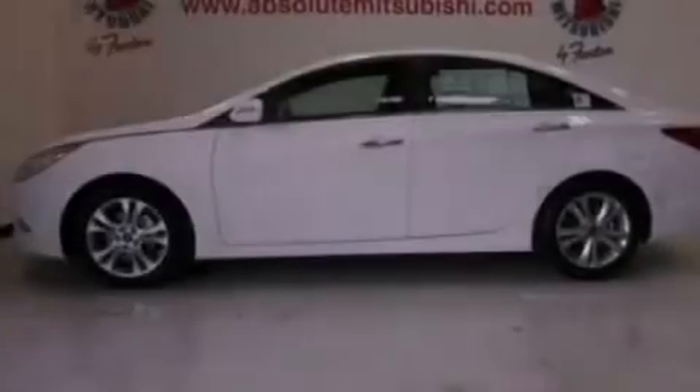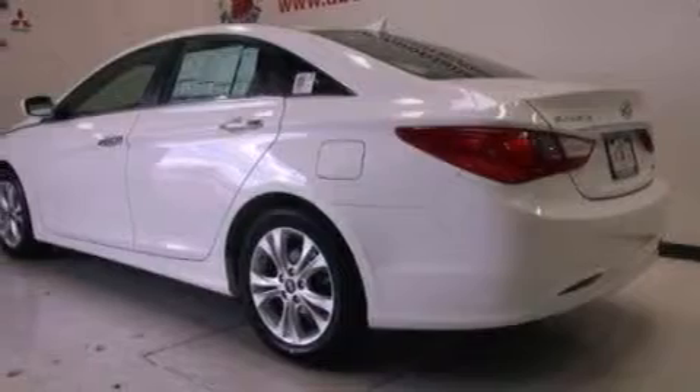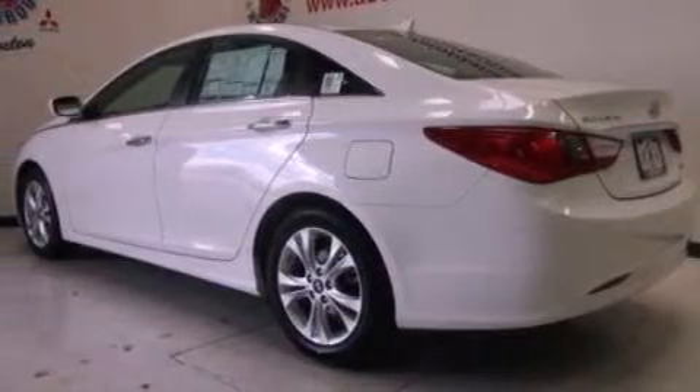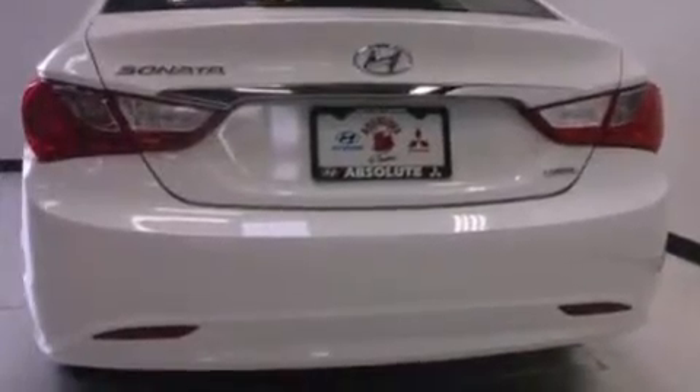Its top features include heated seats, traction control and stability control systems, commercial-free satellite radio, aluminum wheels, and a tire pressure monitoring system. The following features are also included.